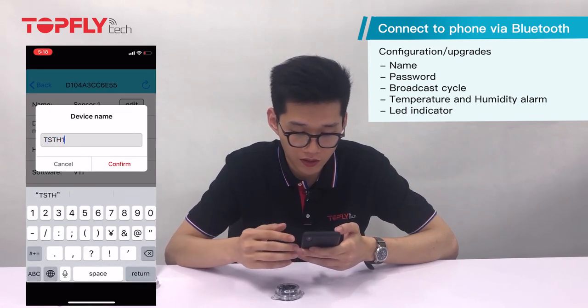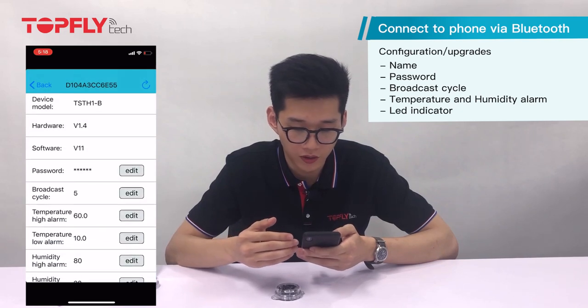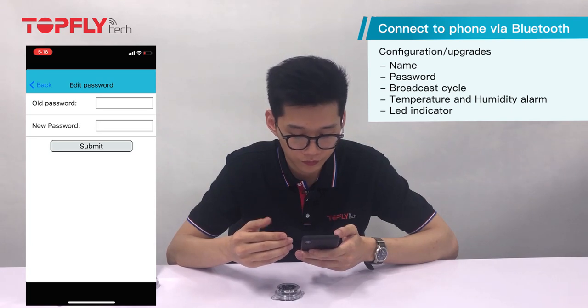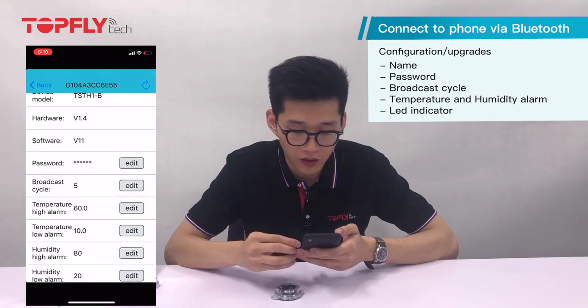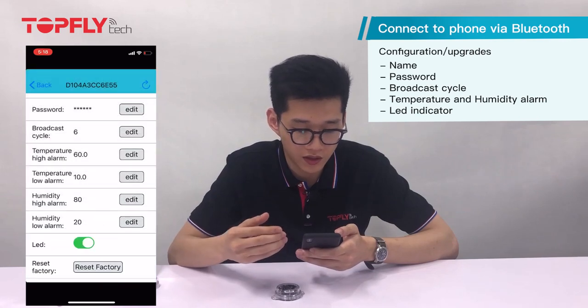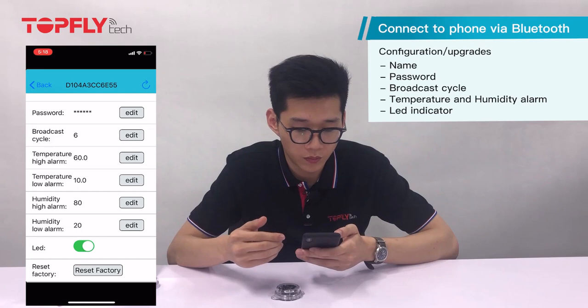The password will be shown in the user manual. The alerts are the range that you set — if it goes out of the range, you receive an alert. The broadcasting cycle is in seconds; here it's set to six seconds per report.